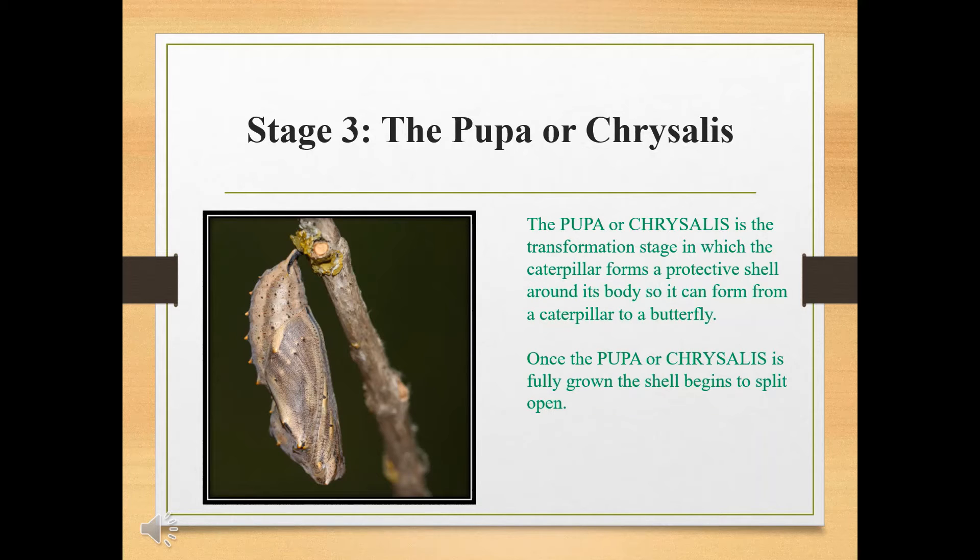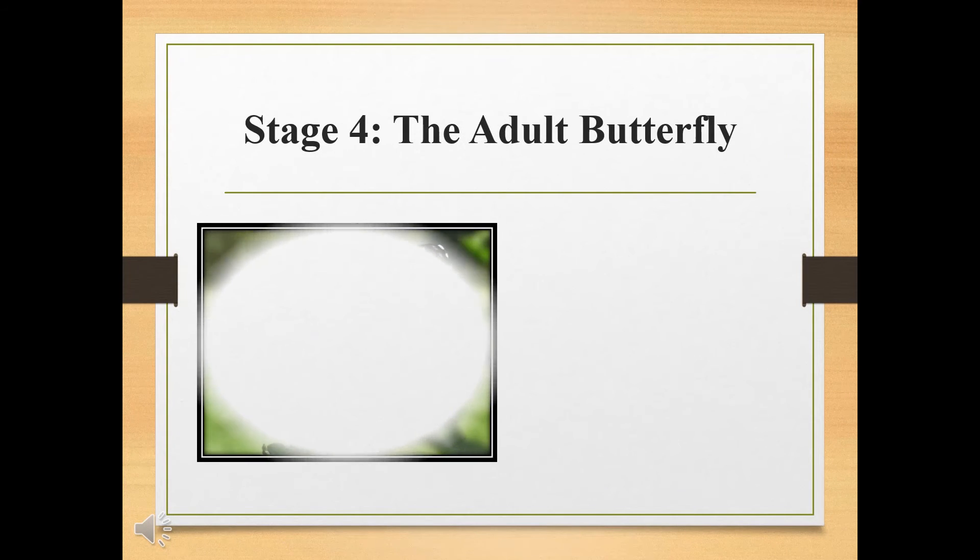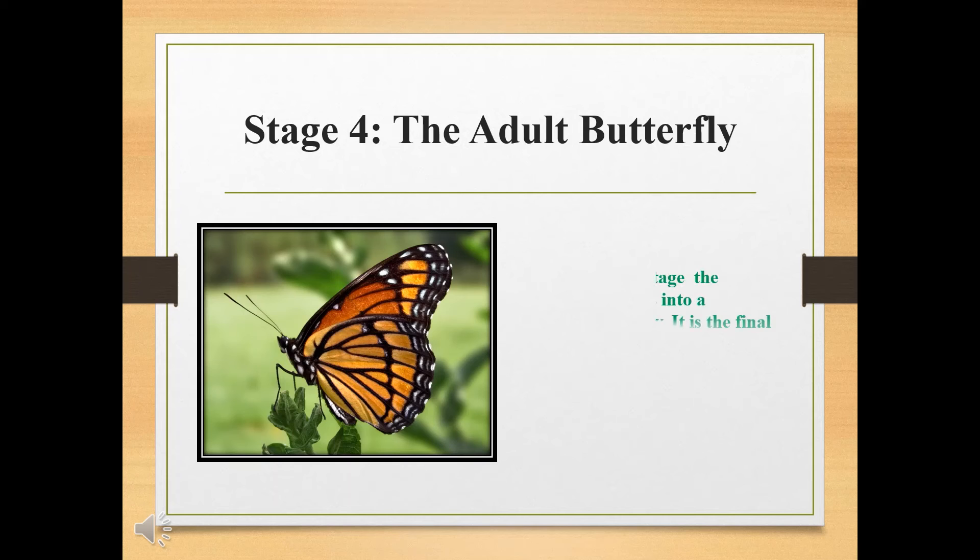Stage 3: the pupa or chrysalis. The pupa or chrysalis is the transformation stage in which the caterpillar forms a protective shell around its body so it can transform from a caterpillar to a butterfly. Once the pupa or chrysalis is fully grown, the shell begins to split open. Stage 4: the adult butterfly. In the adult stage, the caterpillar turns into a colorful butterfly. It is the final stage for the species.